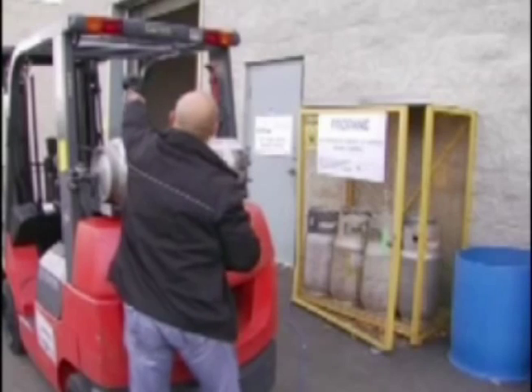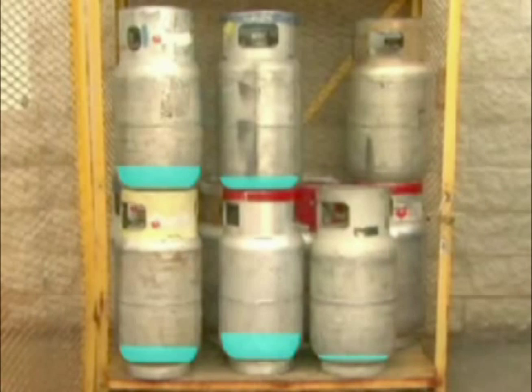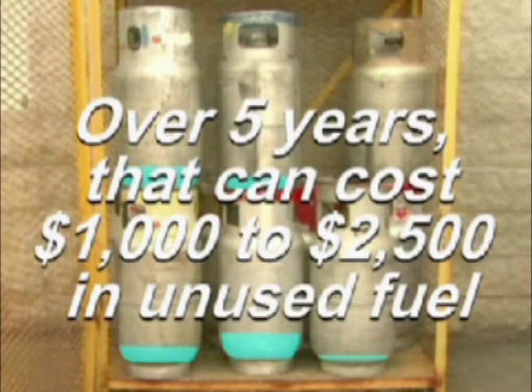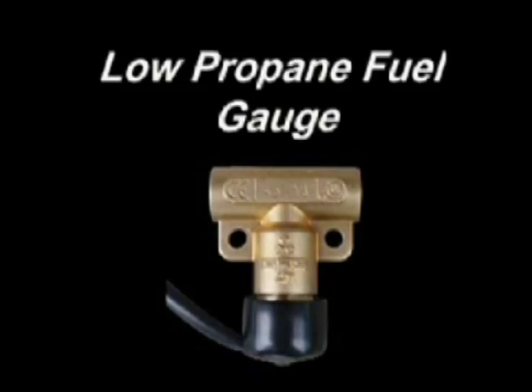How do operators often solve this problem? They change out the cylinder early. Two to five dollars of propane per tank is returned to the supplier. Over five years that can cost one thousand to two thousand five hundred dollars in unused fuel.